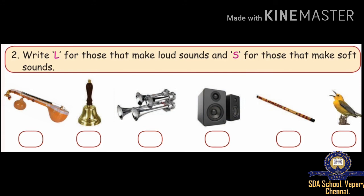The first one is Veena — it gives a soft sound. The second one is Bell — it gives a loud sound. The third one is Trumpet — it gives a louder sound. The next one is Loudspeaker — this one also gives a louder sound. The next one is Flute — it gives a soft sound. And Birds — birds sing softly, so the answer is soft.